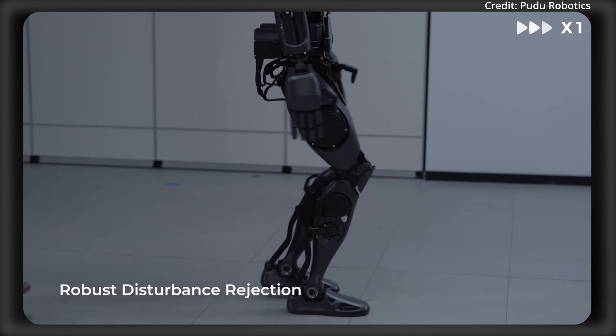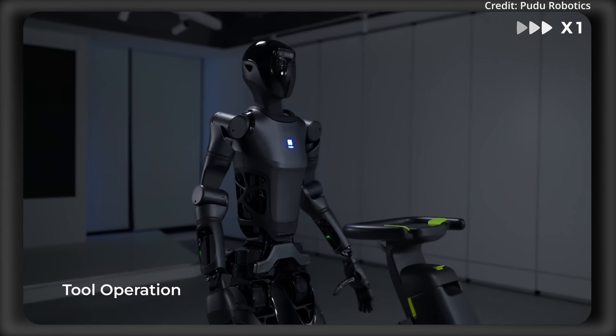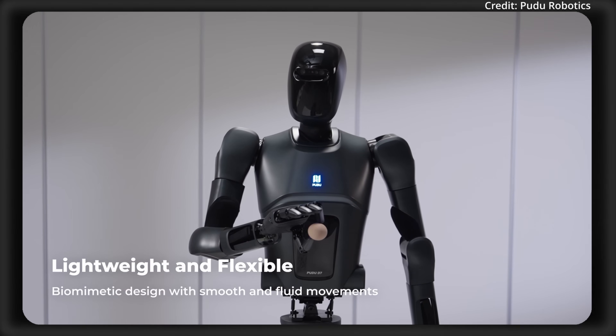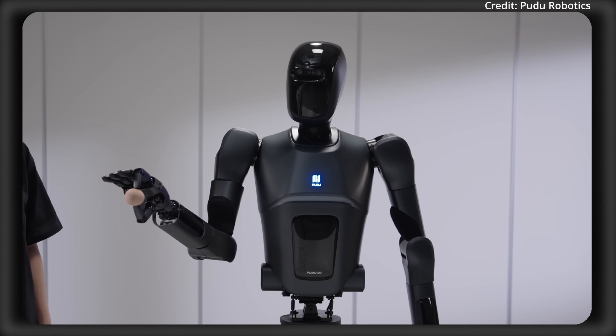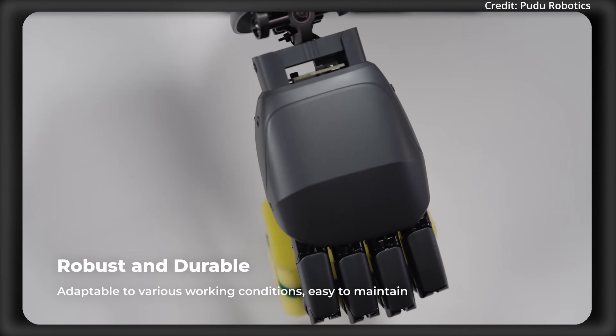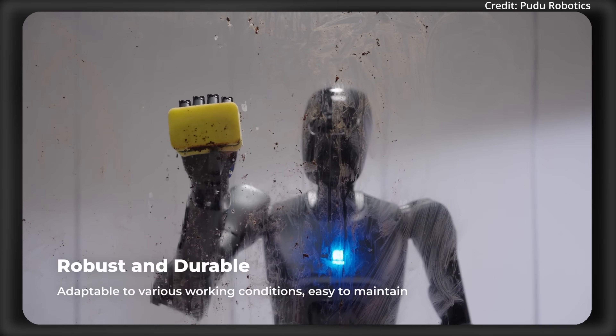As for intelligence, the robot's high-precision visual, tactile, force, and auditory sensors are all processed using advanced AI algorithms to ensure seamless multimodal interaction, with the ultimate goal of embodied intelligence, bringing the price tag to an expected range of between $48,000 to $95,000.